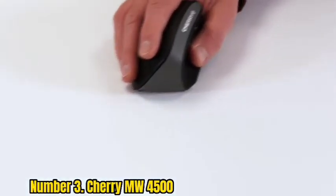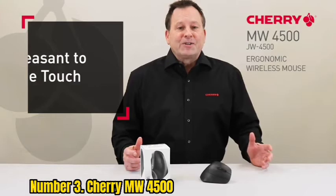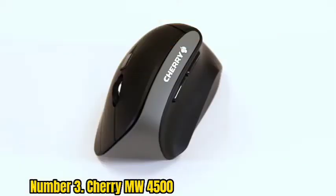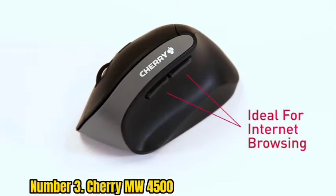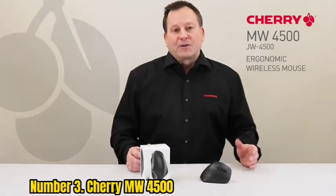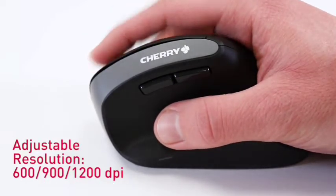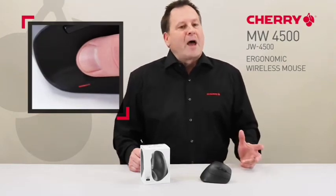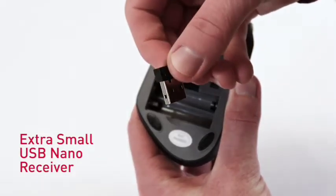Number 3: Cherry MW4500. You don't have to spend a ton of money to get an ergonomic mouse. Cherry, the same company that makes mechanical keyboard switches, has developed an affordable vertical mouse to help reduce hand, wrist, and forearm strain. The 45-degree angle puts your arm in a more natural position, and keeps all six buttons within easy reach. The optical sensor has a max DPI of 1200 with three sensitivity levels. The mouse runs on two AAA batteries lasting up to six months, with an LED indicator warning you when batteries run low. It also comes in a left-handed configuration.